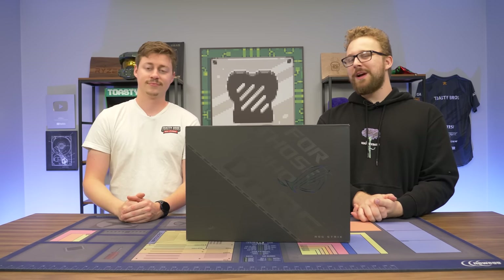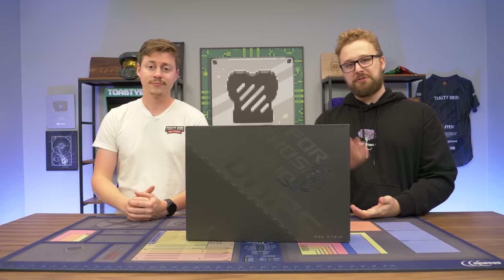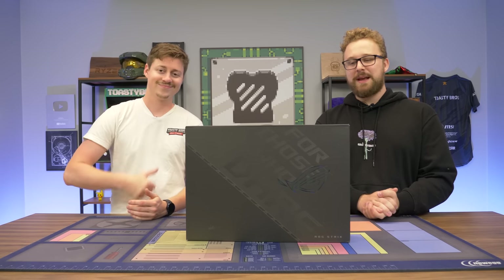They were like, hey Toasty Bros, you guys like laptops? We want to send you a crazy one to showcase here on the channel and sponsor the video. So big thanks to them for making it possible.